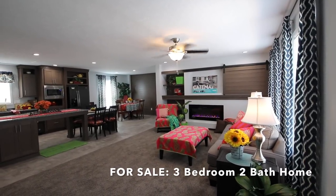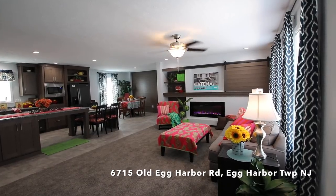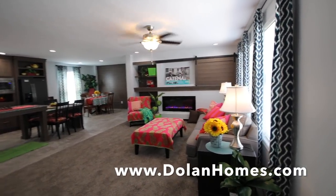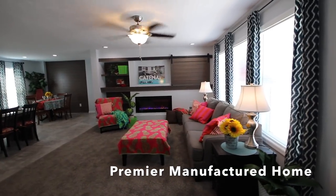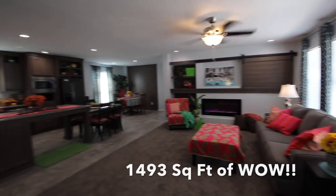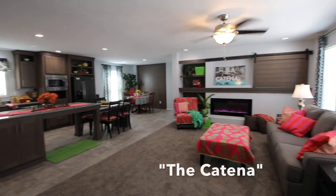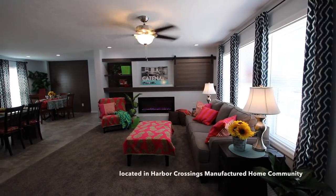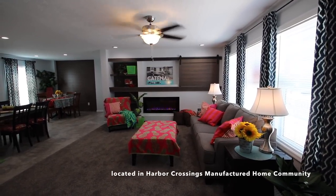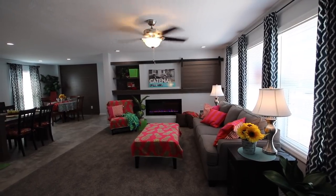Hi everybody, this is Maria Dolan, Marketing Director for Dolan Homes. I'm here today showing you a brand new house that we put together. It's got two units that we seamed together with some help from our Mennonite friends from Pennsylvania. This manufactured home was built in Pennsylvania and we're now ready to show it to you.